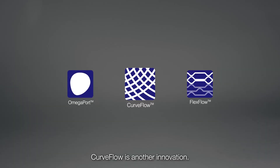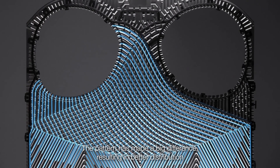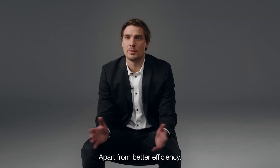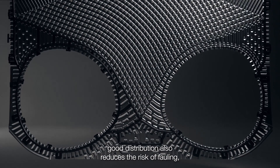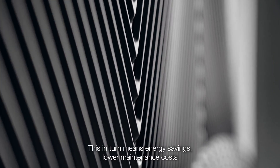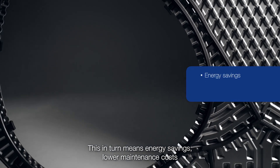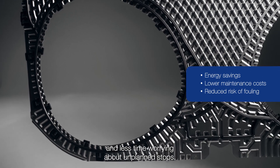Curve Flow is another innovation. The pattern has made a big difference, resulting in better distribution and lower pressure drop. Apart from better efficiency, good distribution also reduces the risk of fouling, which means you can run the heat exchanger longer between cleanings. This in turn means energy savings, lower maintenance cost, and less time worrying about unplanned stops.